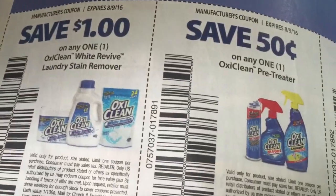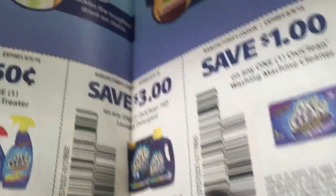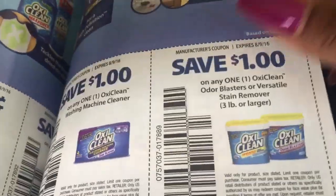Dollar off White Stain Remover. OxyClean — three dollars off. That's a good high-value coupon. See what we can do with that. Dollar off OxyClean and another dollar off OxyClean. We've got three dollars off the Dr. Scholl's.